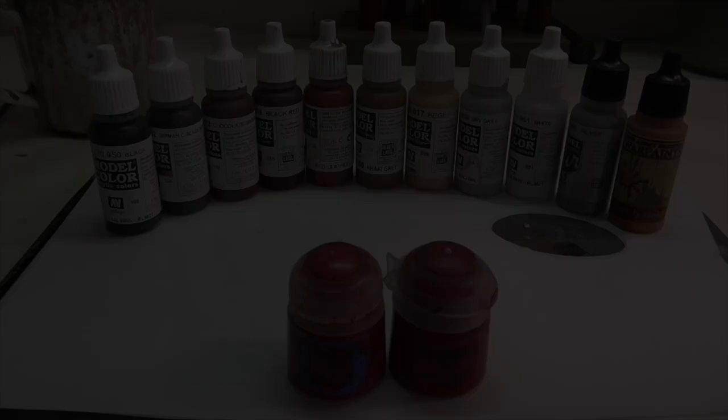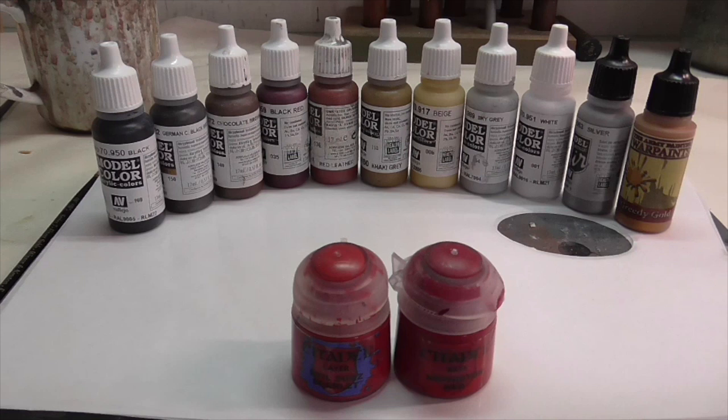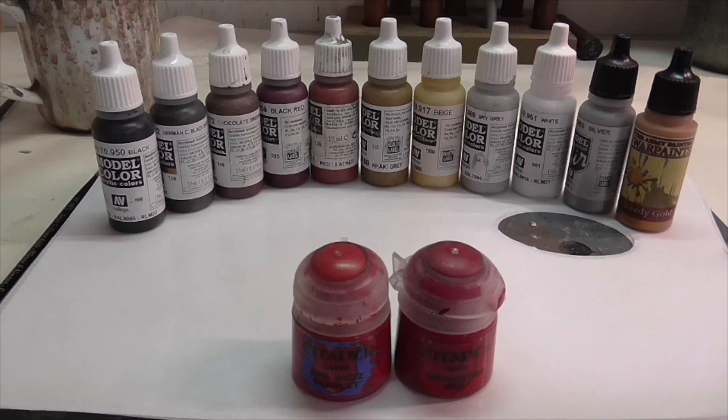As always I'm starting out with all the paints you're going to need for this model. It's a pretty limited palette this time around, and this doesn't include what you'll want for painting her skin and hands. Painting women's skin and complexion is a little different from men's, and I've talked about that in some earlier videos — I did one on Boudica that goes into painting female skin, so I recommend you check that out.